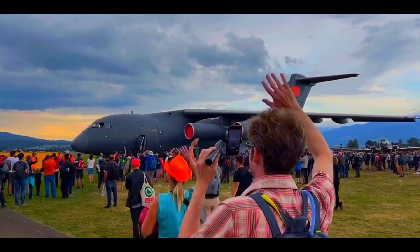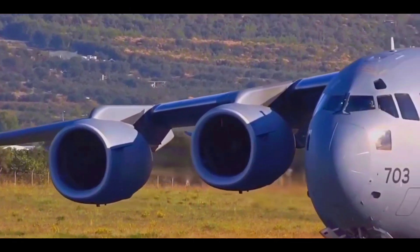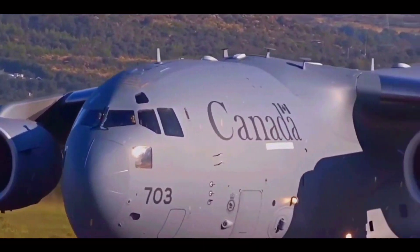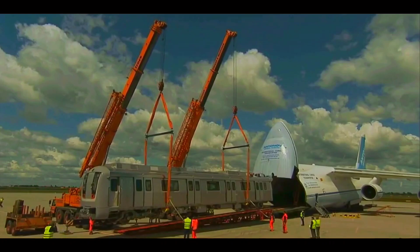These magnificent transport aircraft are a testament to human ingenuity and engineering prowess. They are crucial in ensuring the rapid deployment of troops and equipment, enabling nations to project power and maintain global security.